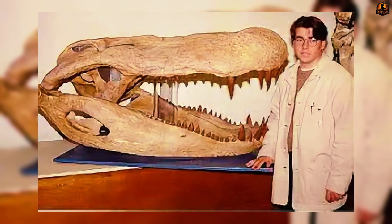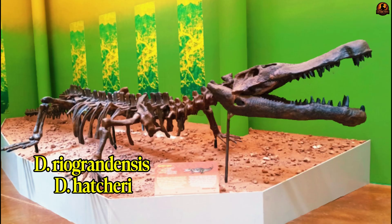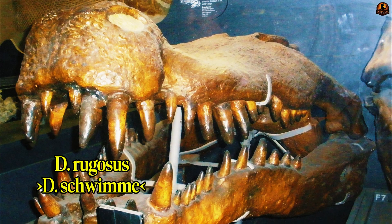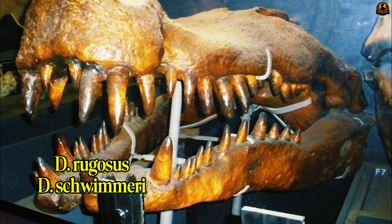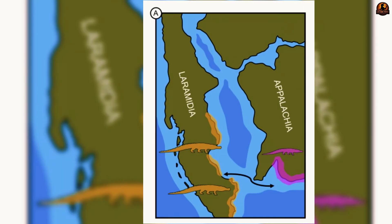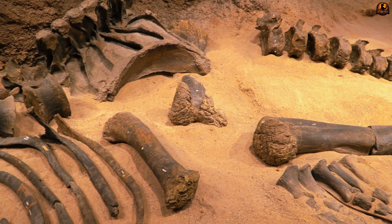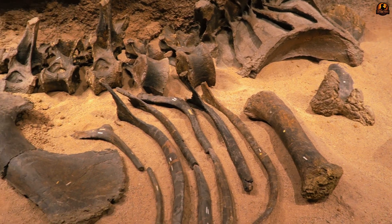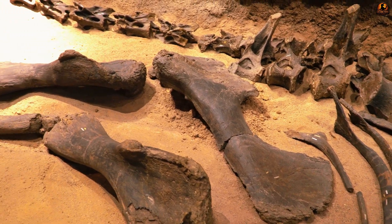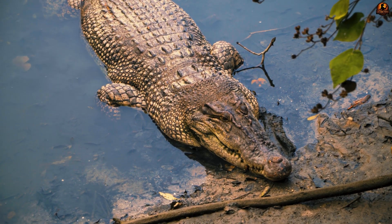For decades, paleontologists tried to resolve this discrepancy by splitting populations into separate species. The larger western fossils were commonly called D. riograndensis or D. hacheri, while the eastern fossils were often labelled D. rugosus and more recently D. schwimmeri. But accumulating discoveries have blurred those lines — overlapping skeletal features make it difficult to draw firm species boundaries. Increasingly, researchers suggest that environment rather than strict speciation may explain why western individuals reached such extreme sizes while eastern ones did not.